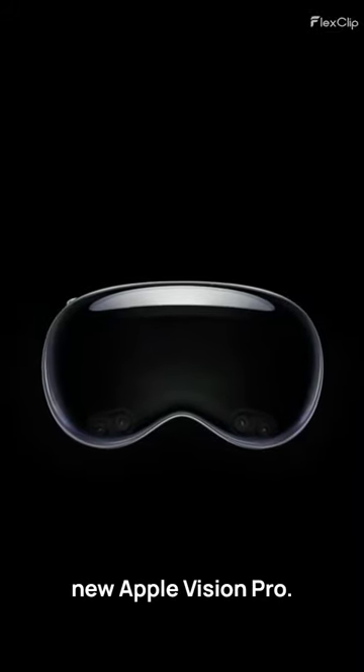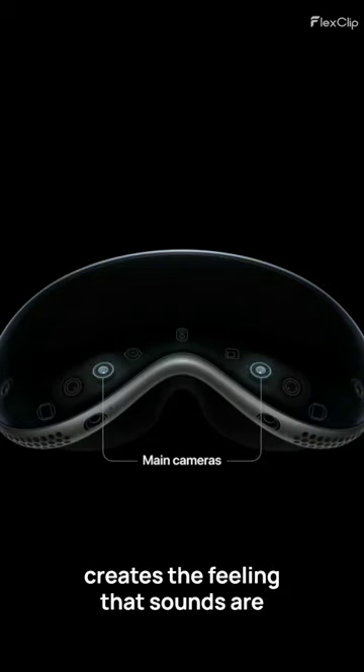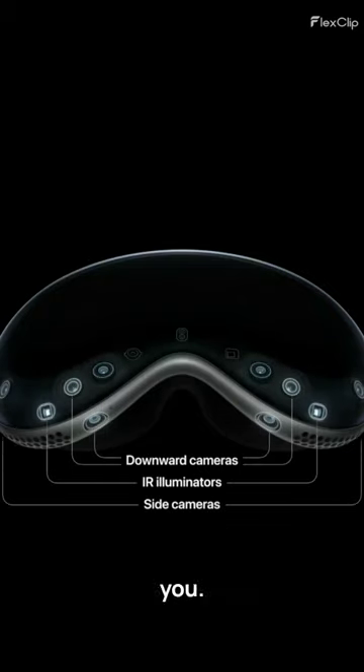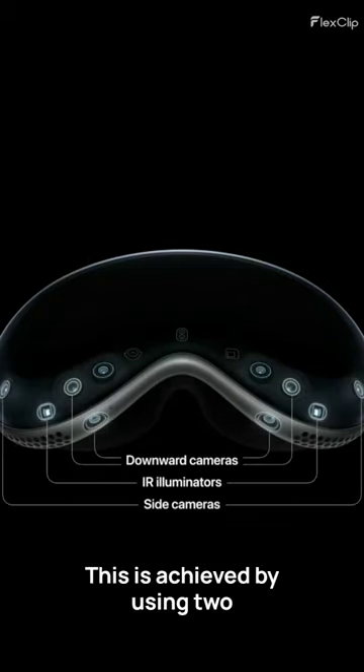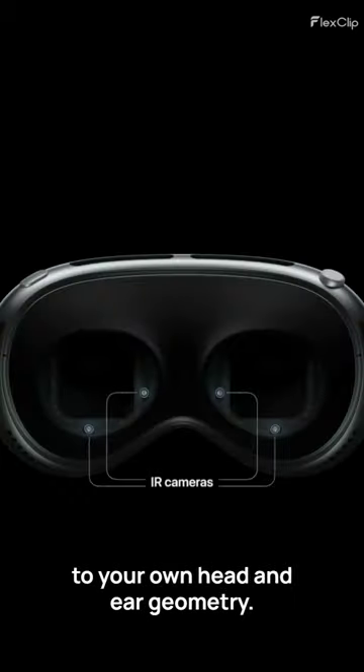Crazy facts about the technology behind the new Apple Vision Pro. The Vision Pro's spatial audio system creates the feeling that sounds are coming from the environment around you. This is achieved by using two individually amplified drivers inside each audio pod, which are calibrated to your own head and ear geometry.